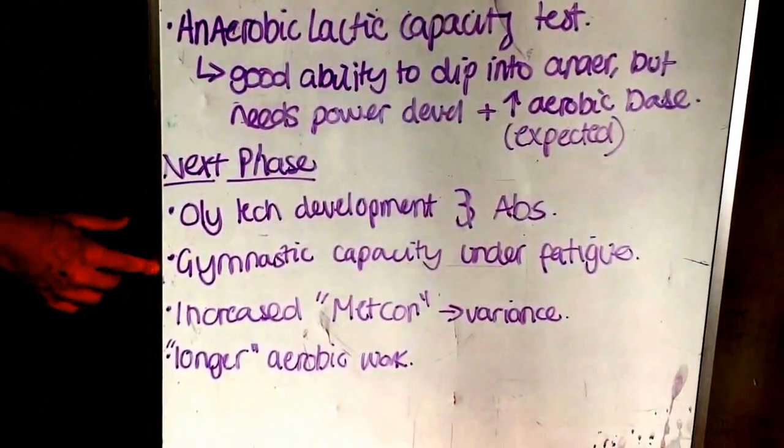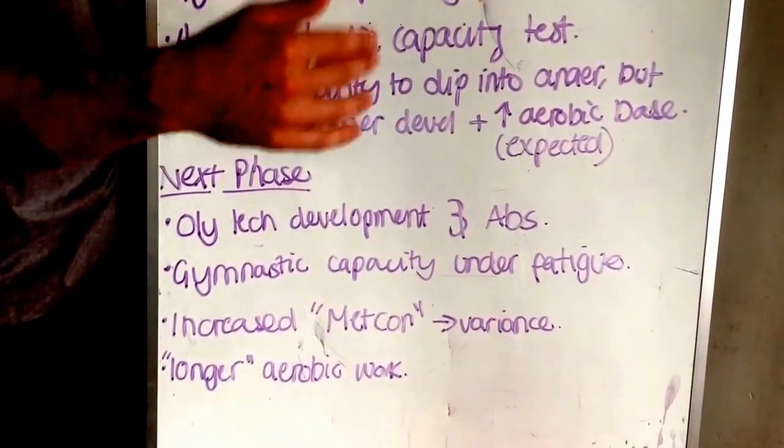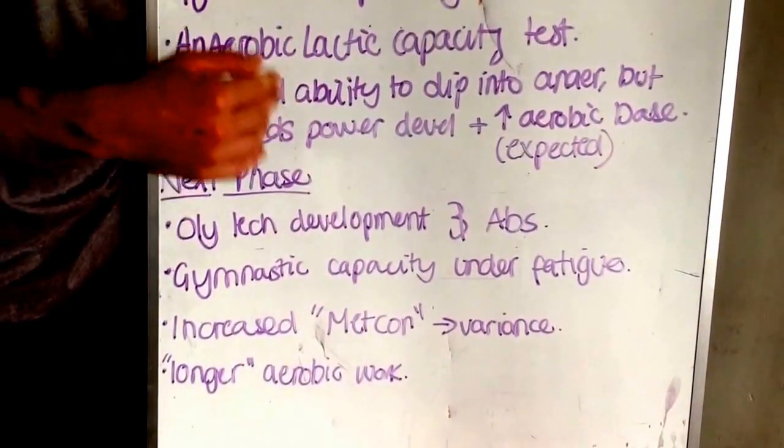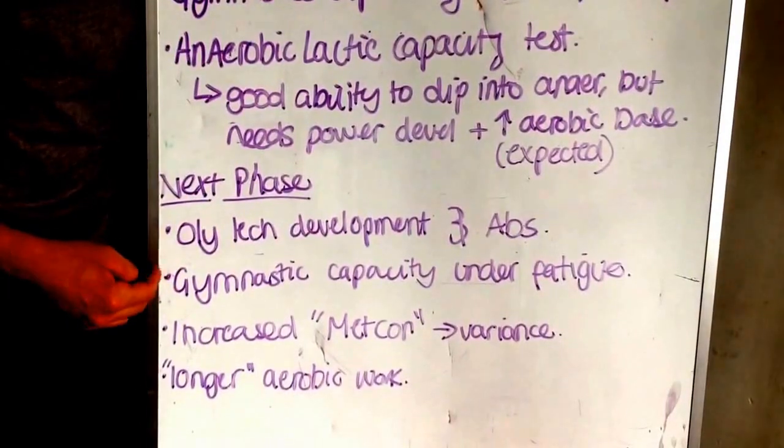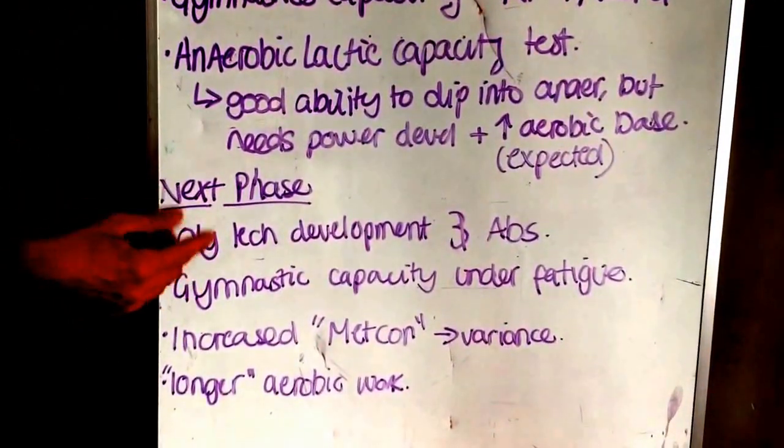Gymnastics capacity — you're now going to see, for a lot of you who came in today on a Tuesday, things like row into chest to bar or assault bike into handstand push-up work. Basically, being able to perform high rep gymnastics movements under fatigue.